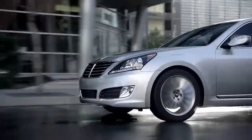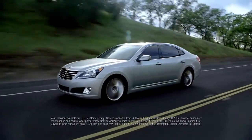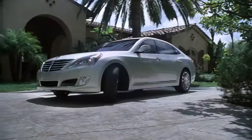People are having a hard time believing Equus owners these days. You see, when you own an Equus, you get complimentary maintenance. And our valet picks up the car, drops off a loaner, and brings your Equus right back when it's ready. That's complimentary, too.